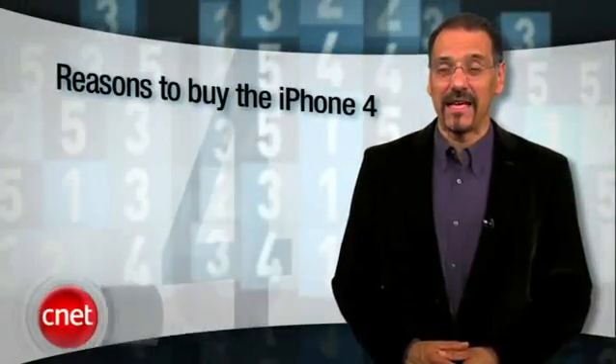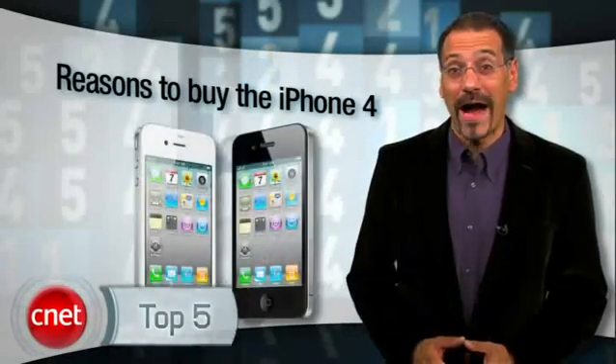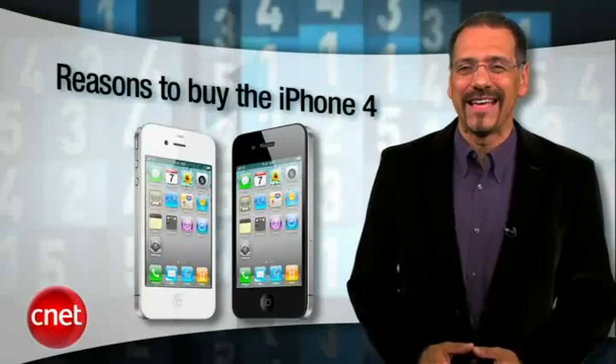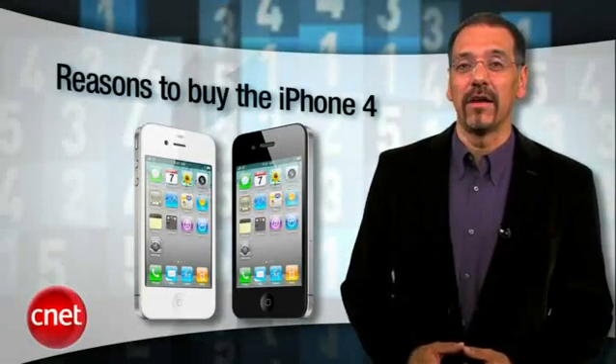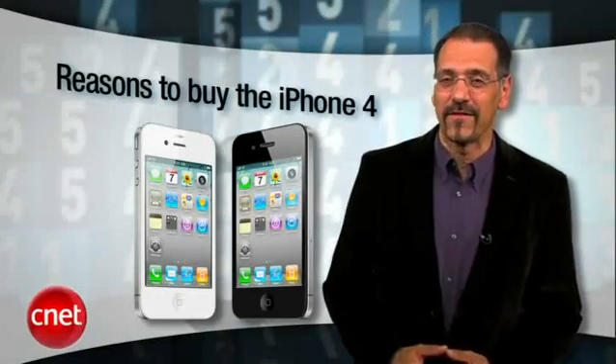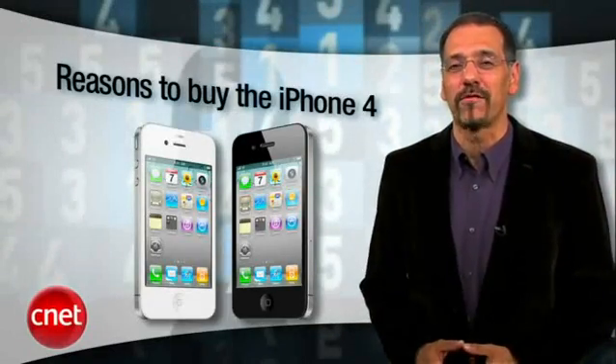If you're like millions of other lemming people, your only question about the iPhone 4 at this point is white or black. I'm Brian Cooley with another CNET Top 5. Let's head for the cliff and find out the top five reasons you just got to rush out and buy an iPhone 4, even if it means choosing between heating your home or feeding your children.